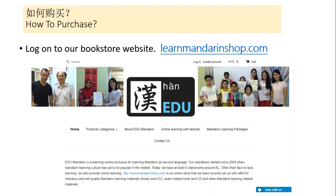如何购买这本书呢? How to purchase this book if you are interested? Feel free to log on to our bookstore website, learnmandarinshop.com, and from there you can purchase your book.